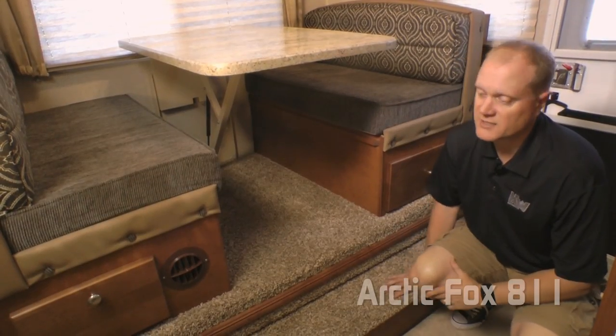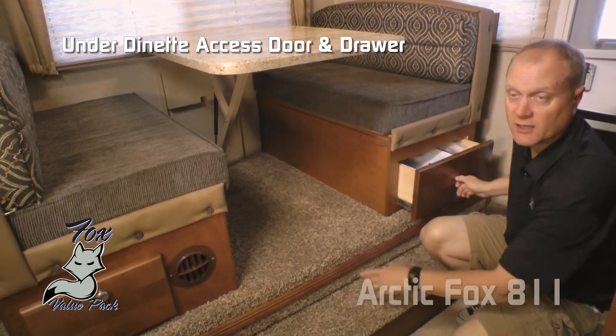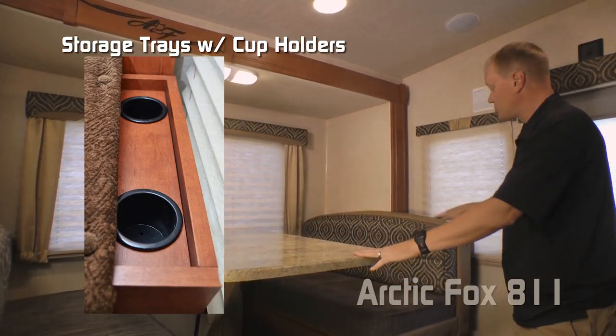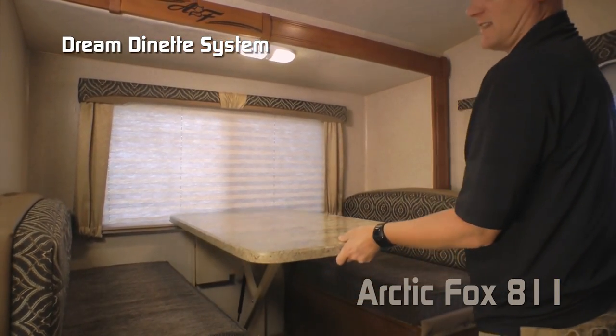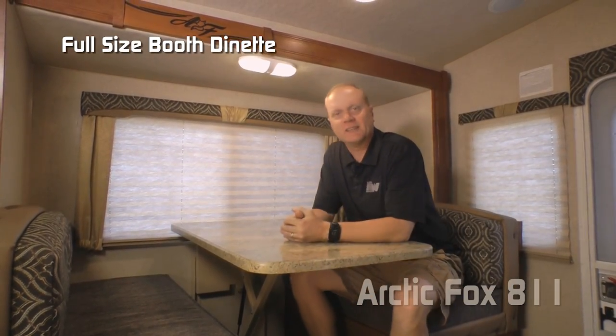The full wall dinette slide features storage in the step up as well as on either side of the dinette, large view windows on two sides, a storage tray with cup holders, and it also features the Dream Dinette which makes turning your dinette into a sleeping area a snap — full size booth dinette.